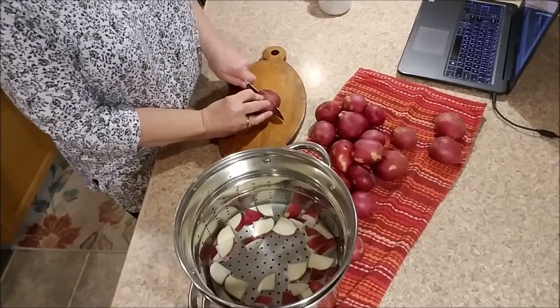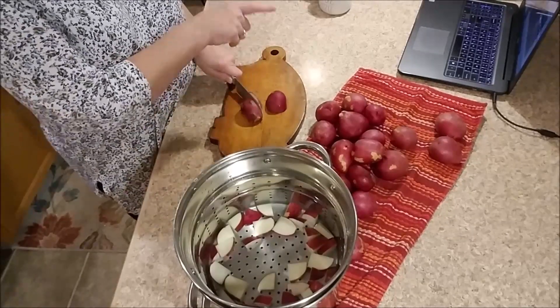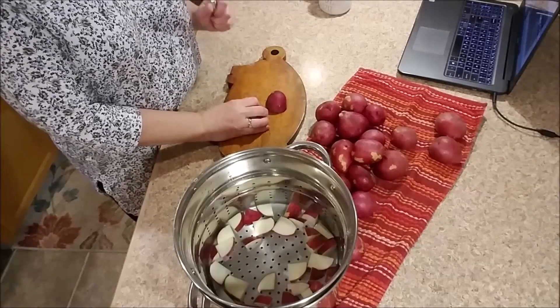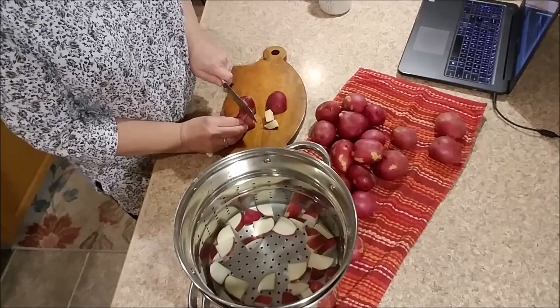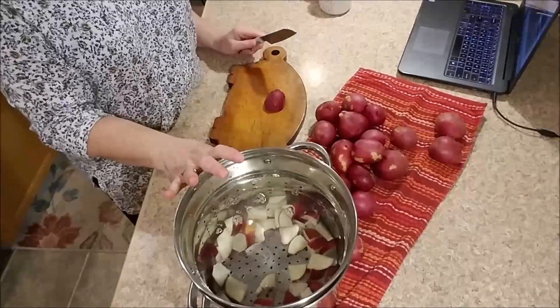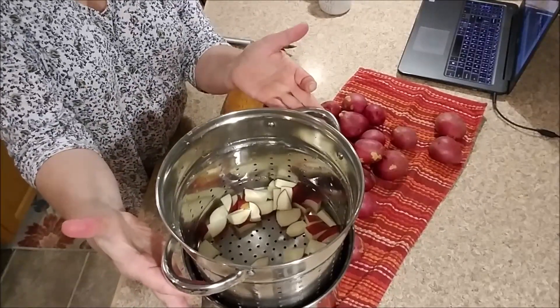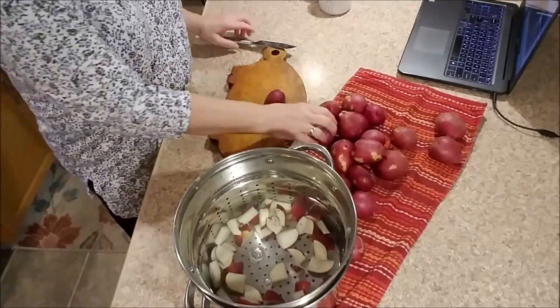I'm just chopping them up. Before I turned on my camera — you'll notice my computer there — I was watching some of my favorite YouTube videos. I'm putting the potatoes in my pan that has a basket so I can just lift them out once they're cooked, making draining much easier.